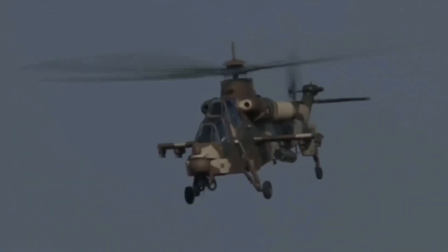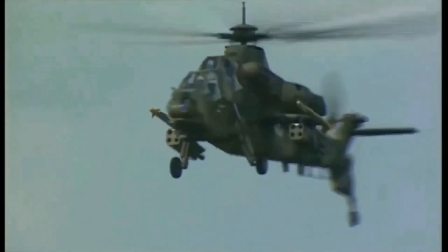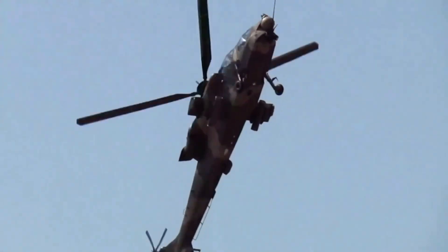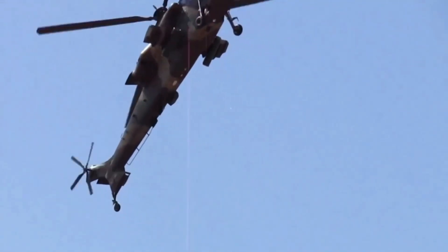It has a cruising speed of 278km/h and a top speed of 309km/h. It can fly sideways at 92km/h. At sea level it can climb at a rate of 670m per minute, with a maximum hovering ceiling of 5045m and a service ceiling of 6095m.